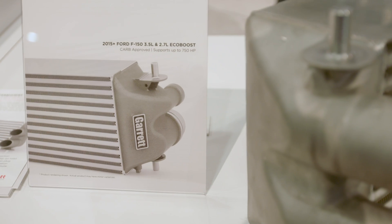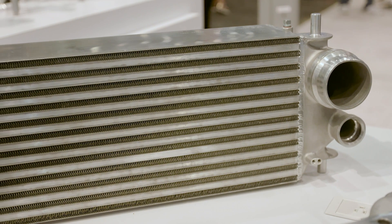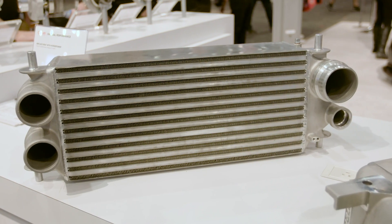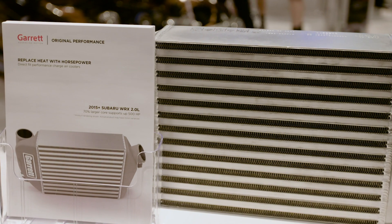Every quarter there's going to be new thermal kits, what we call our thermal. Currently we've got the EcoBoost 2.3 Mustang which we released at SEMA last year. In July this year we released the F-150. On the stand today we've got the 2015 WRX top mount intercooler as well. And these are getting better flow, better efficiencies, cooler air, and more power in the engine.